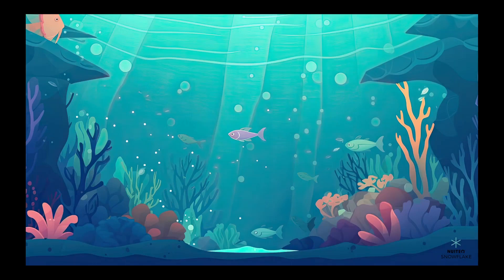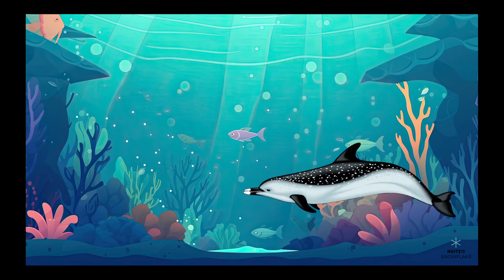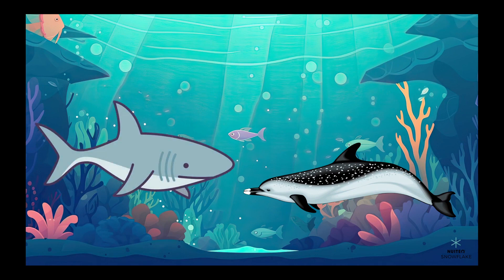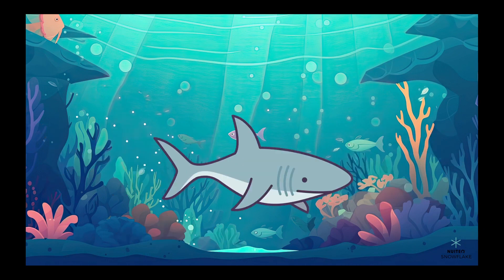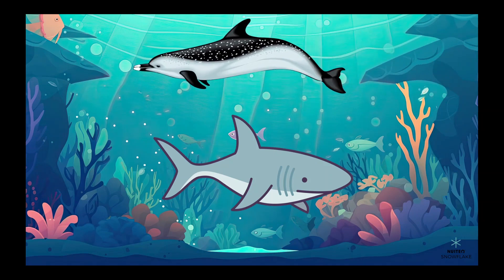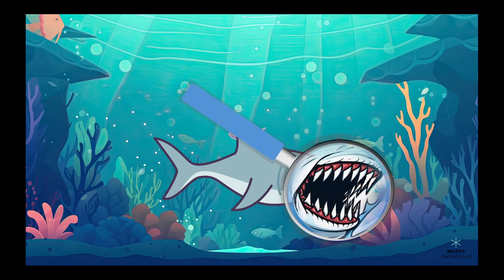Last but not least, we have the aquatic biome. Aquatic biomes include oceans, rivers, and lakes. Some animals that live in aquatic biomes are dolphins, sharks, salmon, and turtles. To survive in the water, animals have to be good at swimming, holding their breath, and finding food. For example, dolphins are very good swimmers and can hold their breath for a long time, and sharks have sharp teeth to catch their prey.